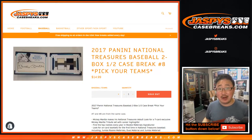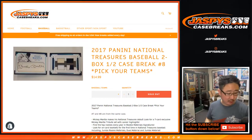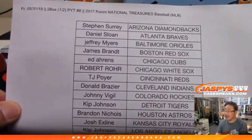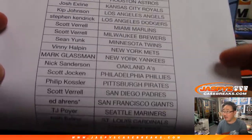Hi everybody, Joe for Jaspi's CaseBreaks.com coming at you with the second half of that 2017 NT Baseball case that we popped open. Pick your team, number eight — we marked that second half. Big thanks to all of these folks for getting into the second half, really appreciate it. On a Friday, I appreciate you spending a bit of your Friday night with us.